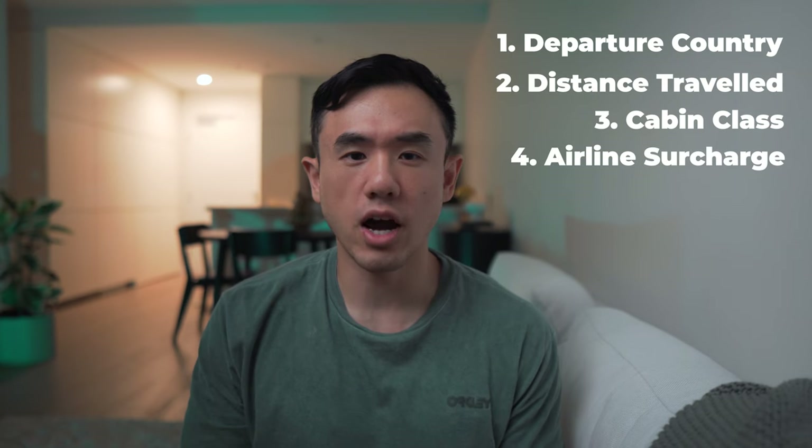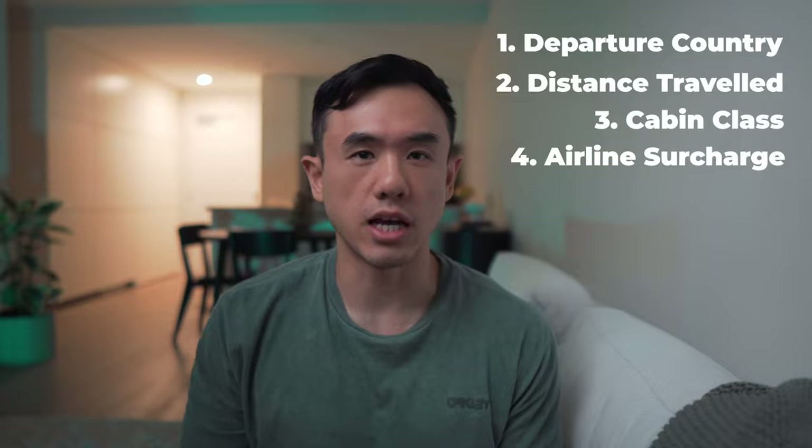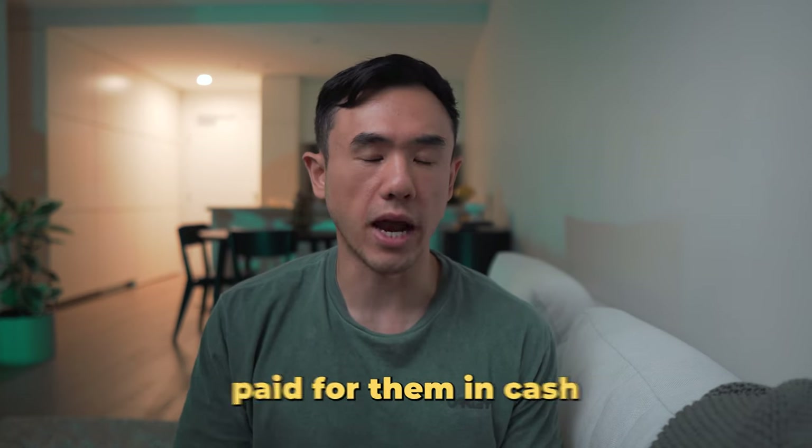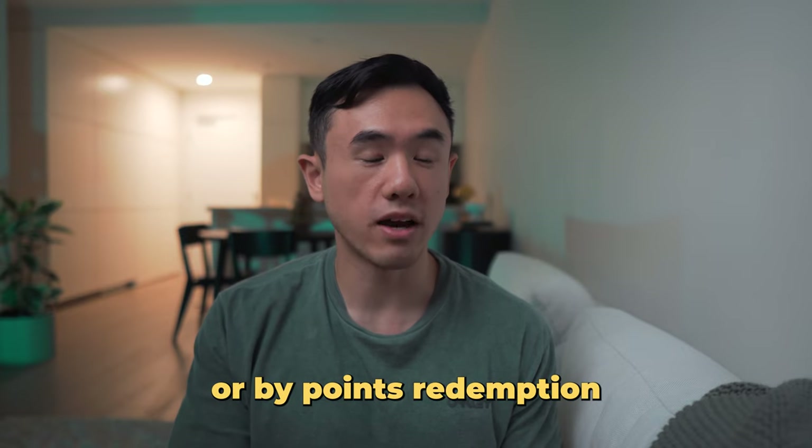Finally, different airlines charge different fuel surcharges, as ultimately this is up to them to decide. All of these taxes, fees, and fuel surcharges apply to all tickets regardless of whether you paid for them in cash or via points redemption.